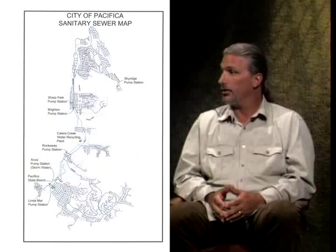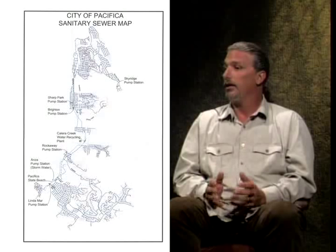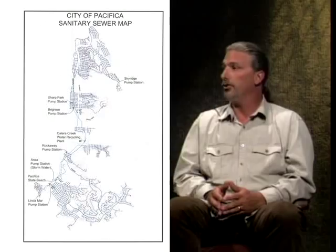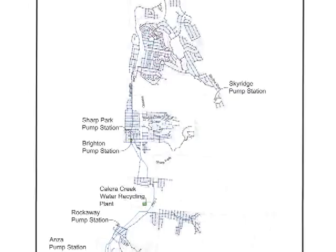Brian, a little bit about yourself. I'm the Collection System Manager. I've been with the City of Pacifica for 19 years, 13 of those in wastewater maintenance. The Collection System is everything that it takes to get the water from your home after it goes down the drain to the Claire Creek Treatment Plant. That system is comprised of a number of pipes, pumps, pump stations, and manholes. Where it all starts is at your residence or at your business.